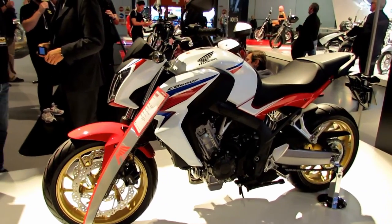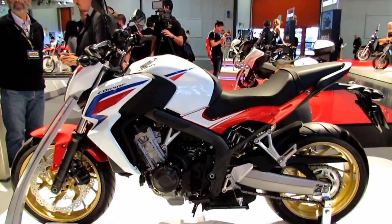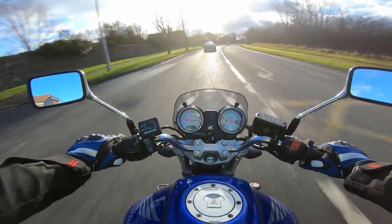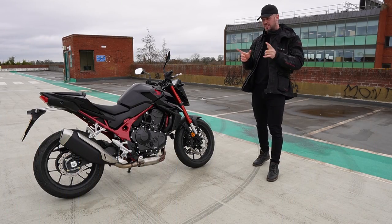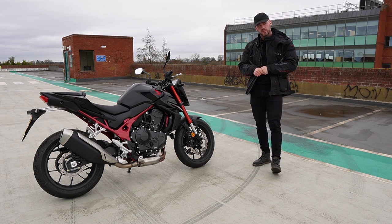Honda ended production of the Hornet in 2012 and replaced it with the Honda CB650F in 2013. Despite this, the Hornet's iconic status remains evident today, with many riders and enthusiasts holding it in high regard and praising its contributions to the motorcycle industry. In this video, we're going to see if this latest Honda Hornet is a worthy successor to what was an iconic model.